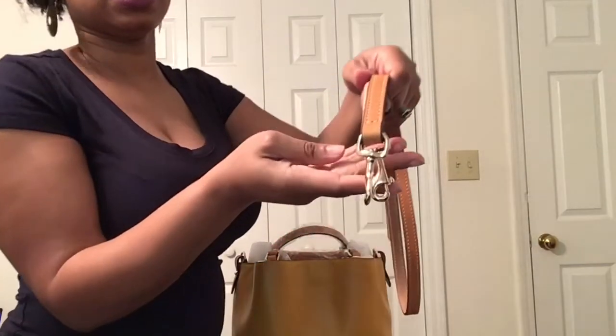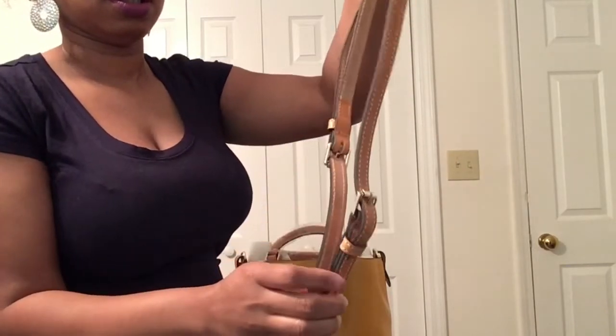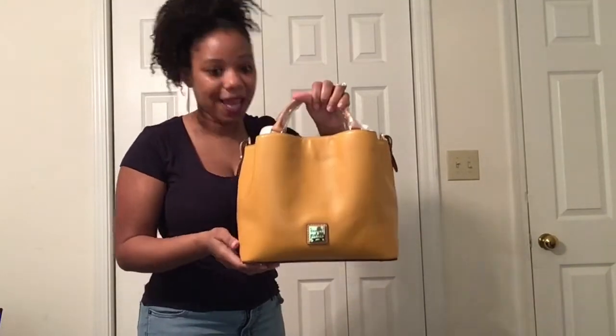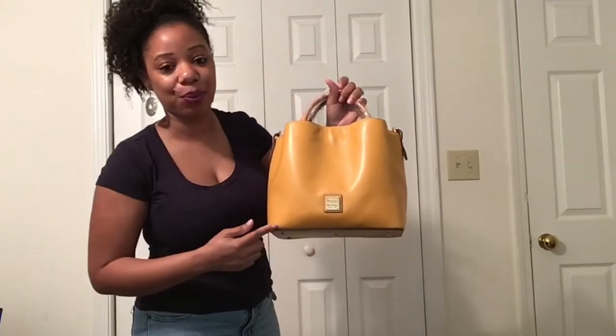With the strap, it is Gold Tone hardware. To go ahead and go over the dimensions of this bag: it is 7.25 inches in height, the width of this bag is 5.5 inches — so it has a really nice width, which tells me that this bag is going to fit a good bit — and then the length of this bag is 10.25 inches.